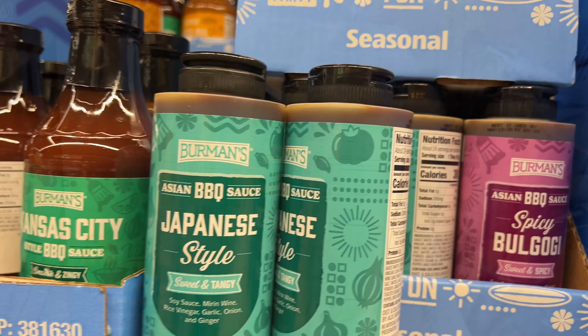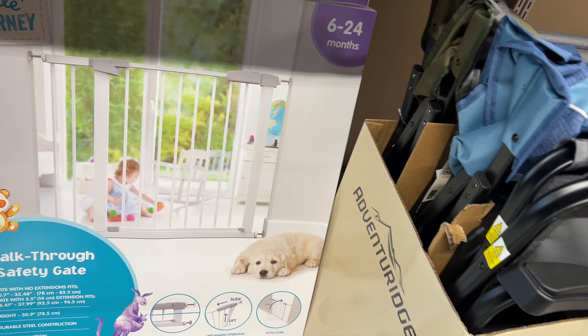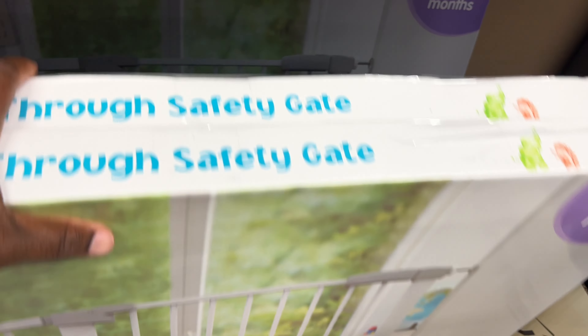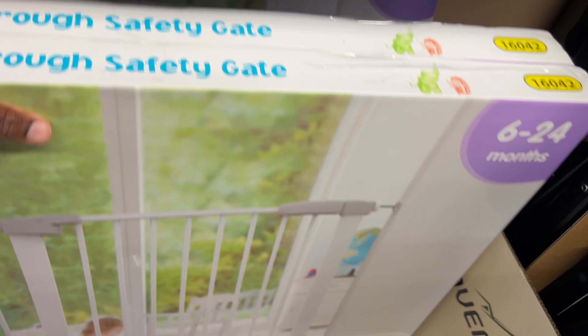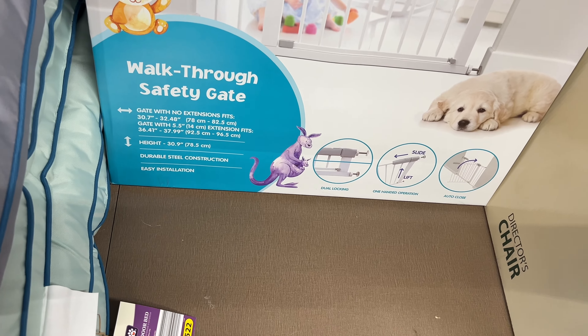They're $2.99. They have the $30 Little Journey safety gate, six to 24 months. It's a walk-through safety gate.